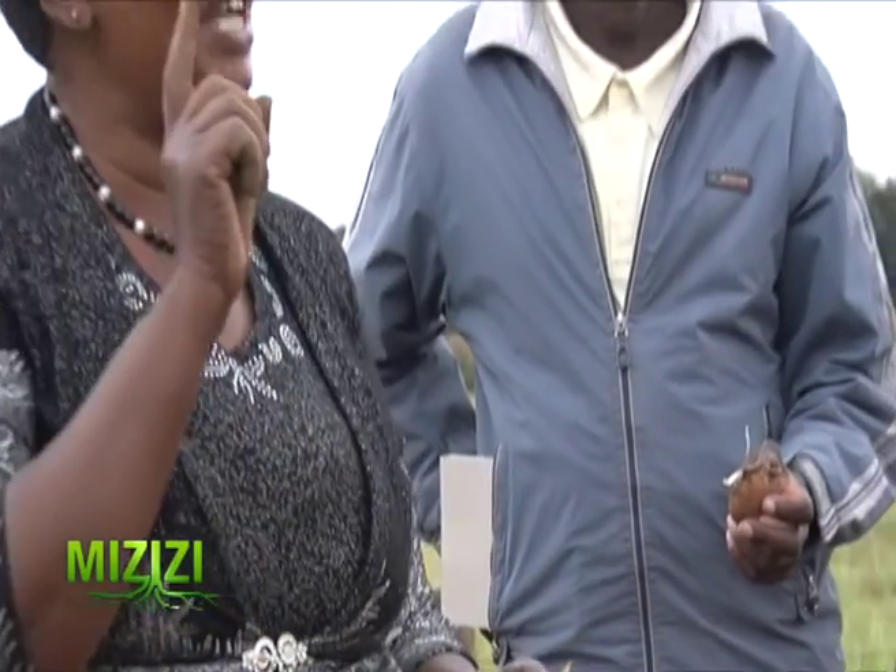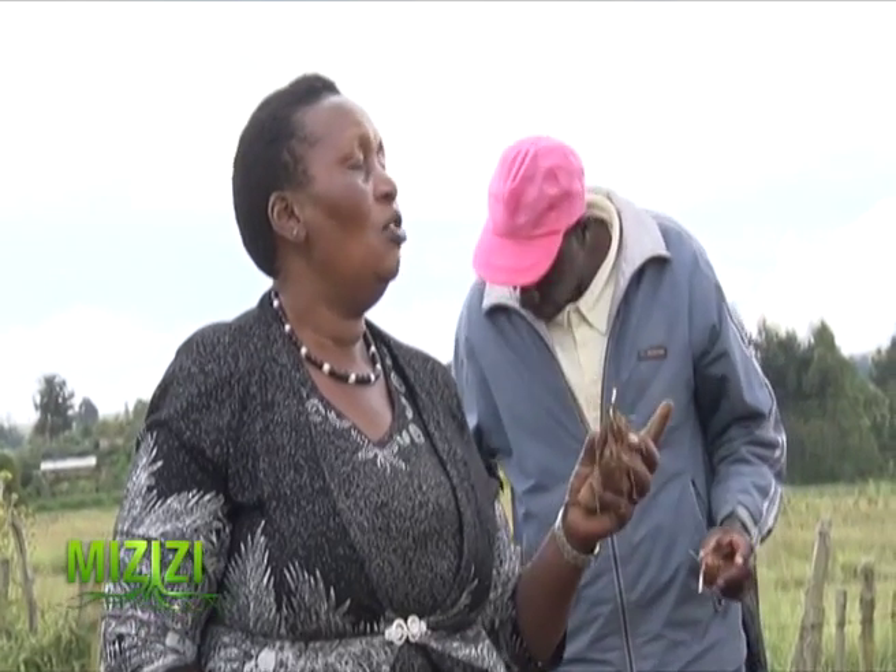There is a potato here that has one stem. If it has one stem, how many tubers do you expect to get? Three.